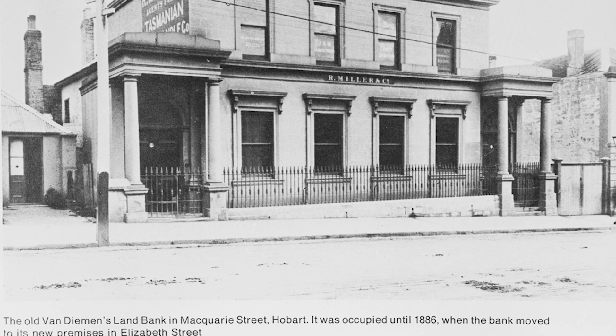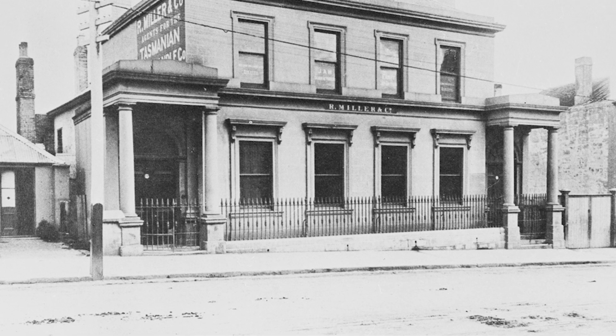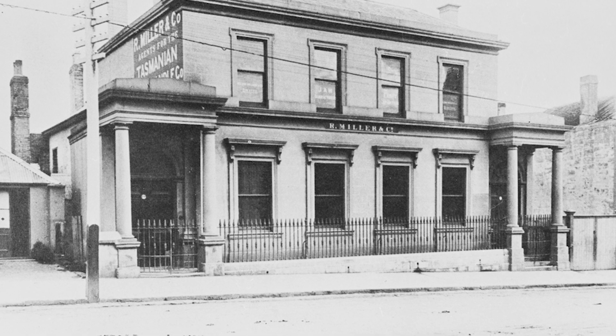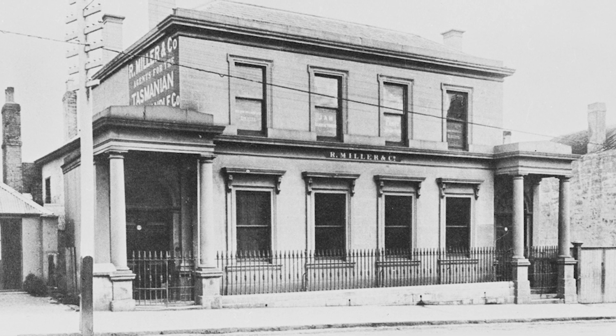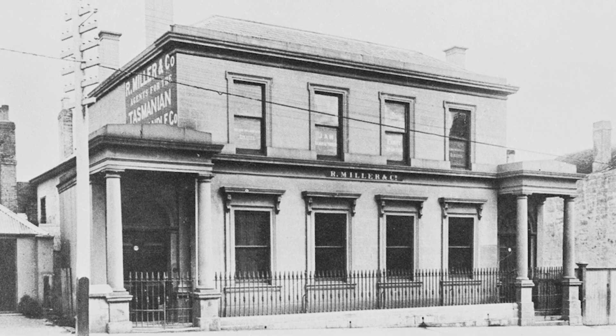The Bank of Van Diemen's Land was said to have lent heavily to investors in the silver mining industry. Then there was a recession, the price of silver dropped, and the investors couldn't pay the bank. The administrators came in, and the bank had many buildings that it owned, so these were disposed of to recoup some of the losses. It was decided to have a lottery and sell tickets to dispose of the assets, and George Adams was brought in to conduct the lottery.